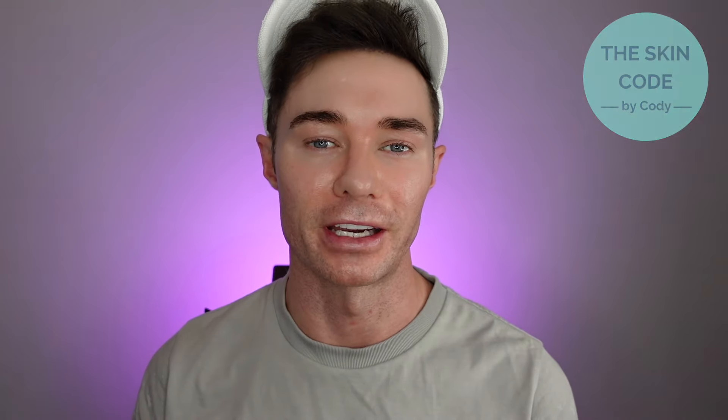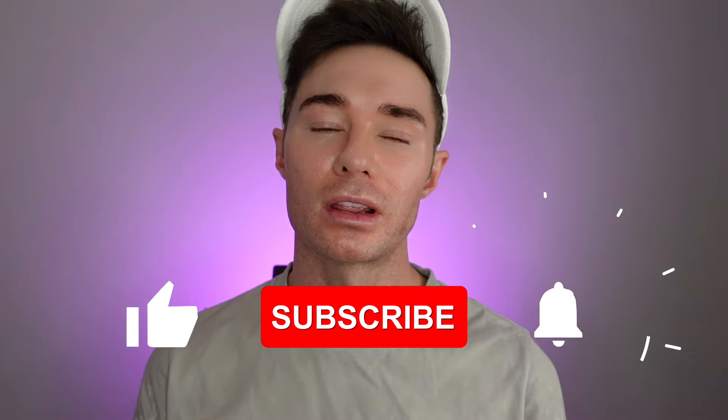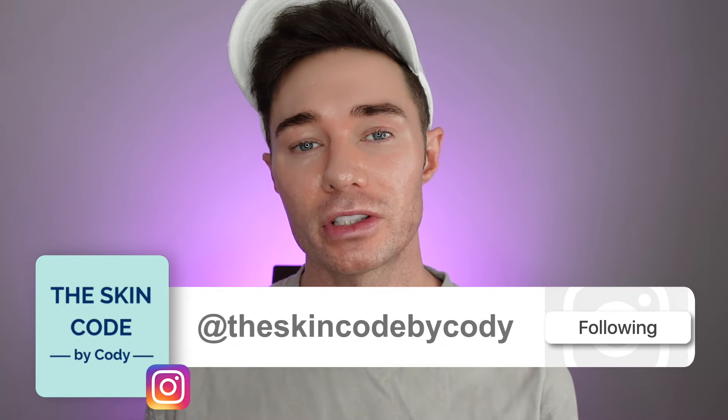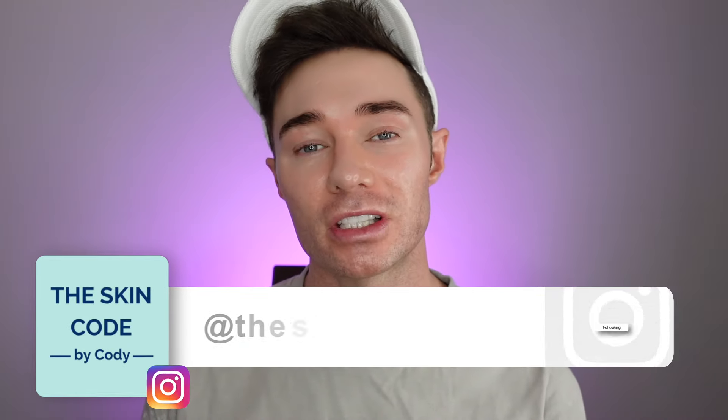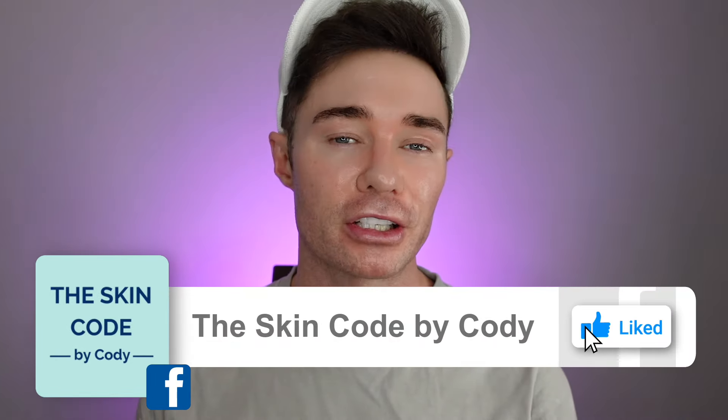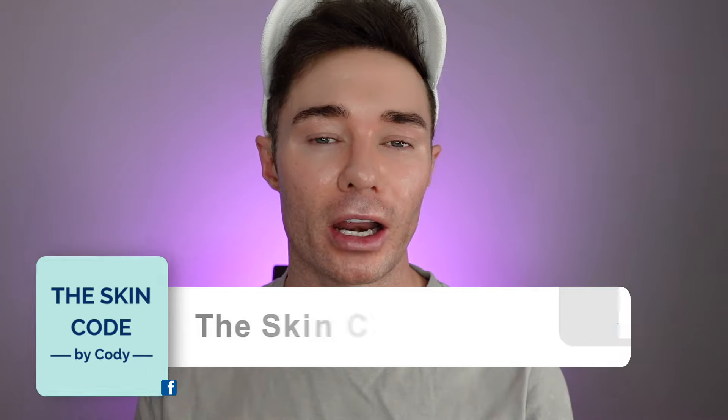Head over to Kylie Skin and have a look if you're interested in trying a new sunscreen. If you haven't already, please subscribe to my channel, like this video, comment below, and click that bell so you're notified whenever I post new content. If you have any questions and aren't comfortable commenting, feel free to reach out to me directly on Instagram at @theskincodebycody. Thank you so much for watching and I'll see you next time.